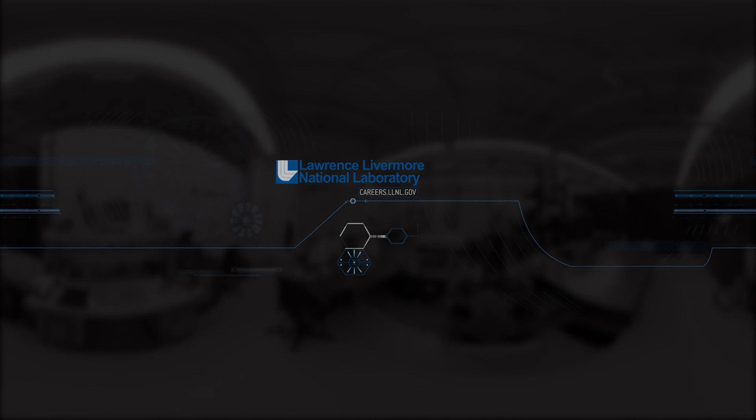As 3D printing disrupts R&D across the laboratory, Lawrence Livermore will continue looking to researchers with big ideas from a variety of disciplines to help unlock the capabilities of 3D printing and solve some of the most pressing challenges facing the nation. What problems could you solve with 3D printing at Lawrence Livermore National Laboratory?